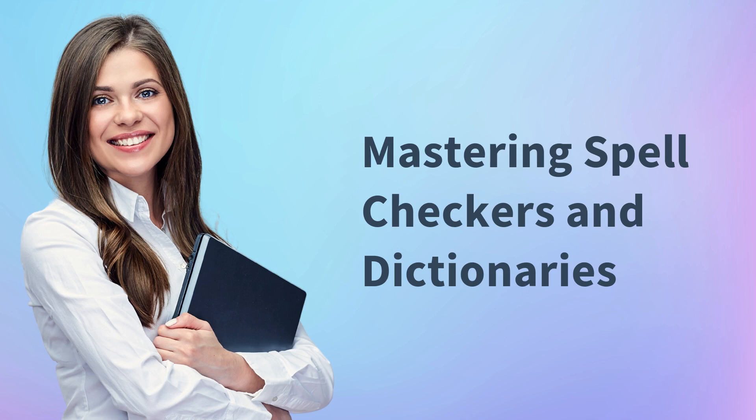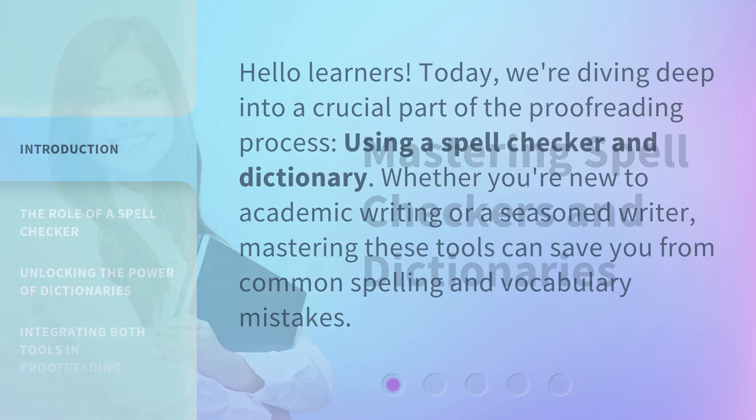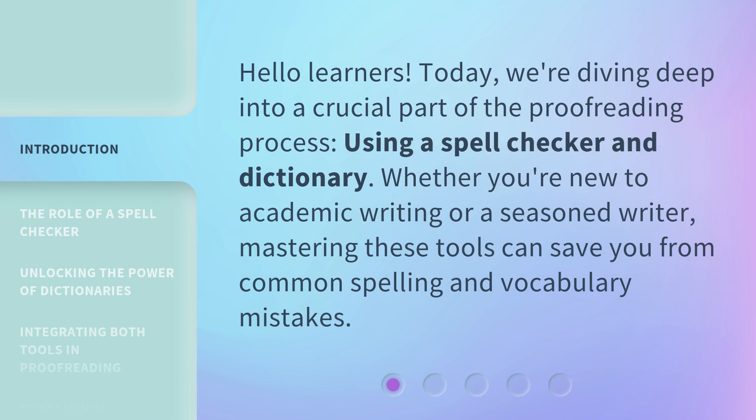Mastering spell checkers and dictionaries. Hello learners. Today, we're diving deep into a crucial part of the proofreading process: using a spell checker and dictionary. Whether you're new to academic writing or a seasoned writer, mastering these tools can save you from common spelling and vocabulary mistakes.